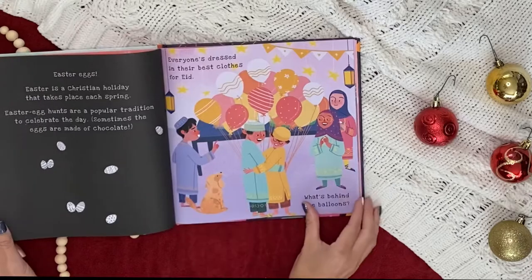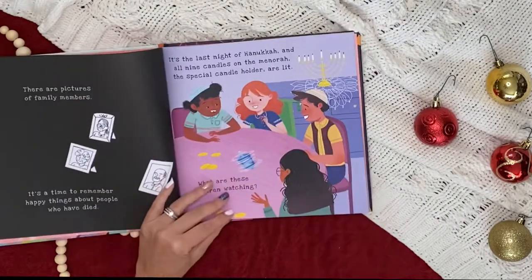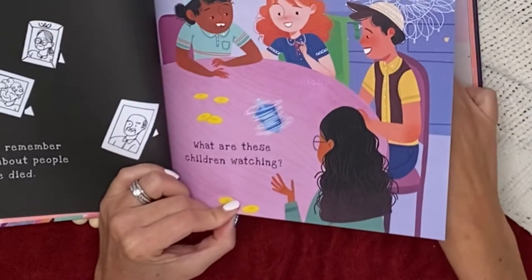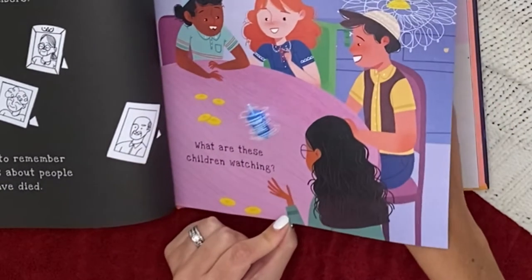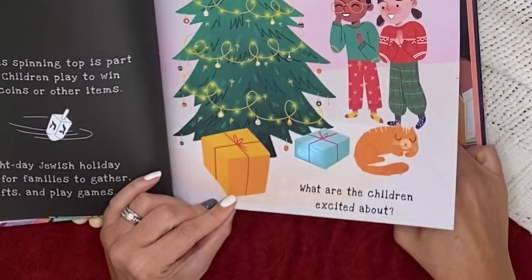Holidays and Celebrations is part of our Shine a Light series, which uses a flashlight to reveal hidden images. This introduction to celebrations around the world makes for a party on every page. Hanukkah, the Tomatina Festival, Christmas, and Kwanzaa are included.